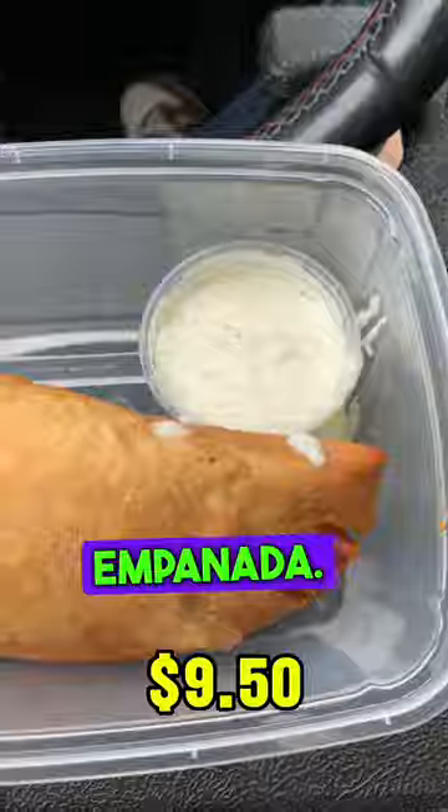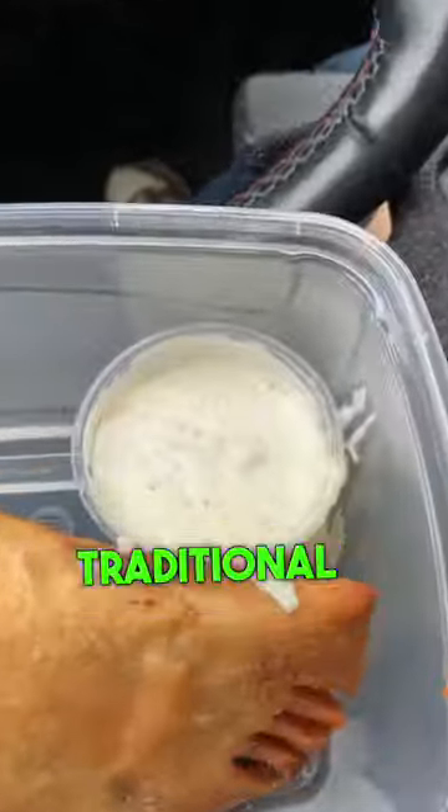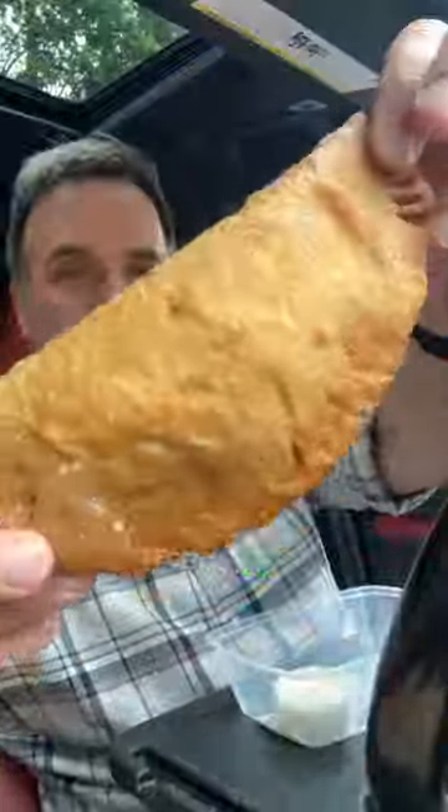First up is the empanada. I went with the 16-hour braised beef, and it comes with the traditional Venezuelan tartar sauce. Let's dig in. This thing is pretty big, pretty heavy — decent size. I lift things up and put them down.